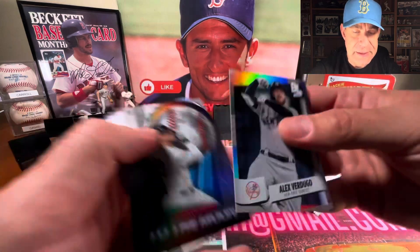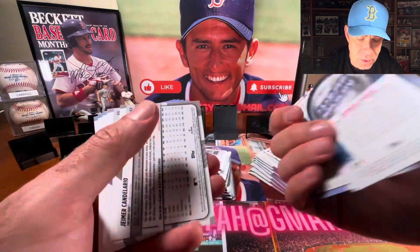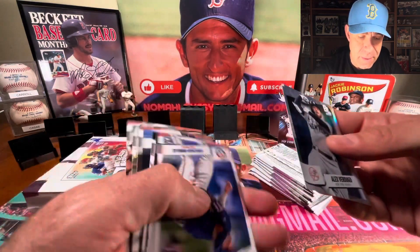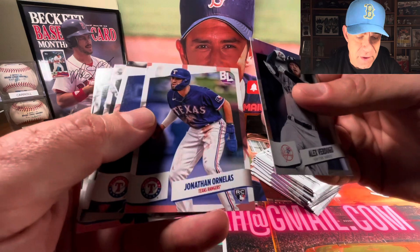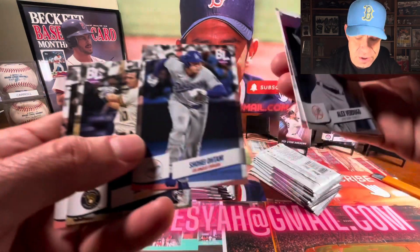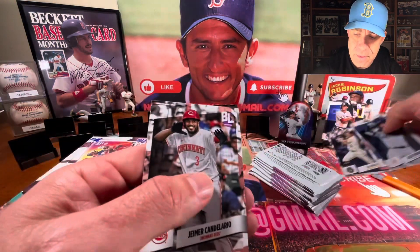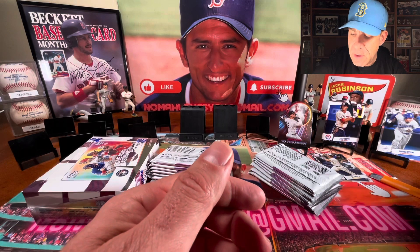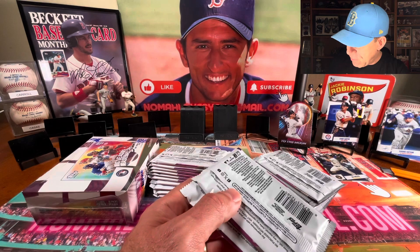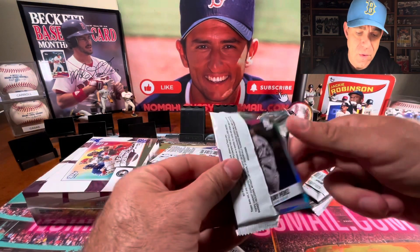We got a couple of Yankees to lead off — boo to that because I'm a Sox fan, but it's cool. Aaron Judge to the moon and the former Red Sox great Alex Verdugo. This is just a fun little rip, it's not too expensive, and there's Shohei in the Dodgers uni. The cards are not super valuable, but it's fun. Baseball cards are supposed to be fun, so why not?